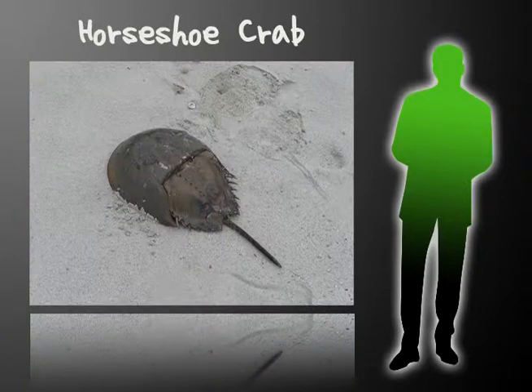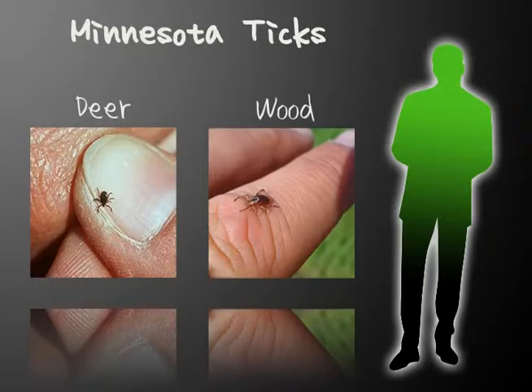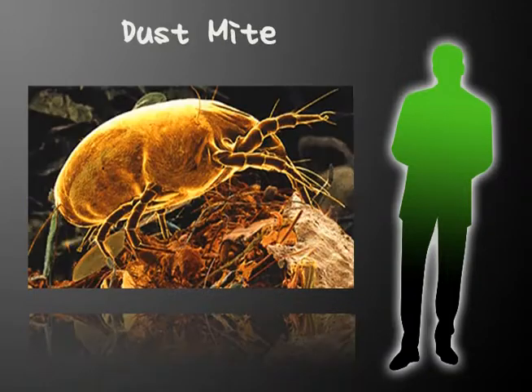The most unique relative is the horseshoe crab. About the size of a frying pan, they are among the oldest living arthropods and live on the east coast. For something more useful, let's look at ticks. Around here, you can find two main types: the wood tick, which is larger, and the deer tick, which is smaller. Watch out for deer ticks because they may be carrying Lyme disease. Finally, mites — a typical mattress can have anywhere from 100,000 to 10 million mites inside, and roughly 10% of a two-year-old pillow's weight is made of dead mites and their droppings.